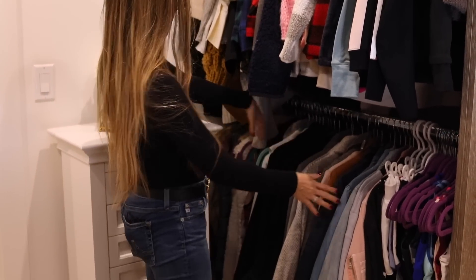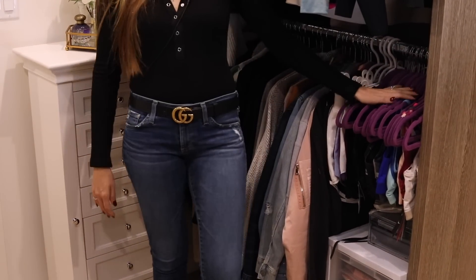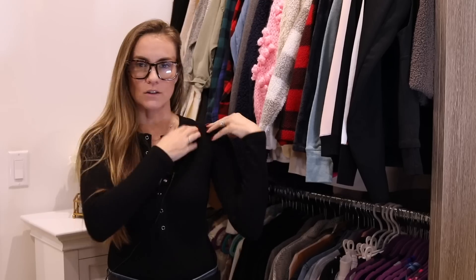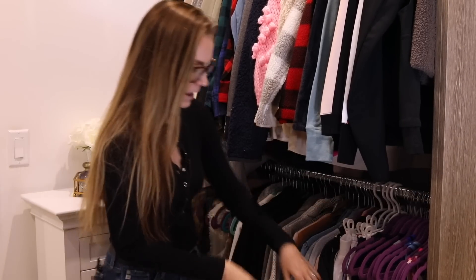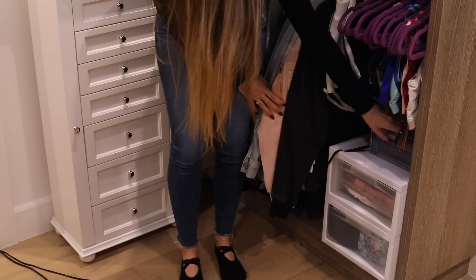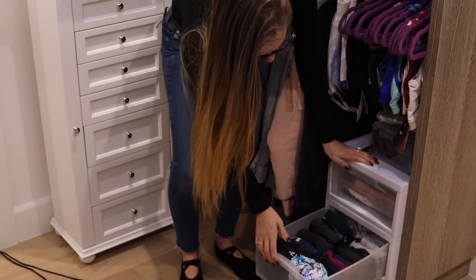Down at the bottom are all my blazers, jean jackets, and vests. Then my workout shorts — I hang those — and my sports bras. I hang sports bras instead of laying them flat because they take up so much space folded, and the straps and molded cups get kinked. Then I have a couple of leftover boxes with workout tank tops folded neatly just like my pajamas, and above that is tights and pantyhose.